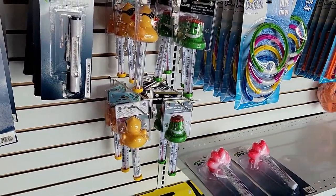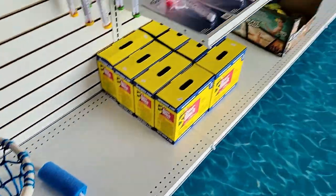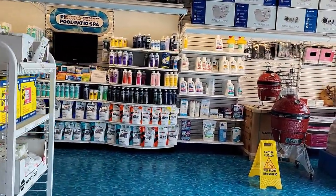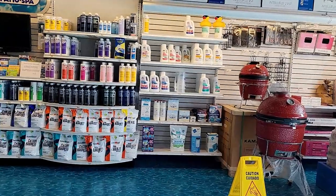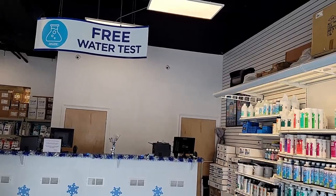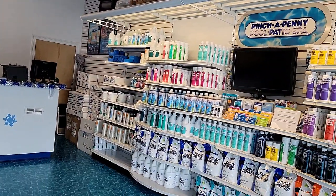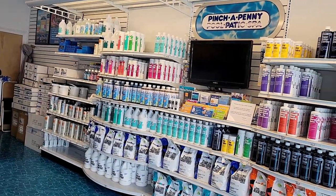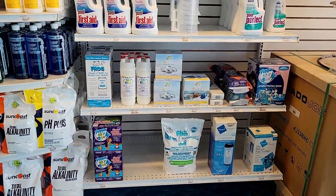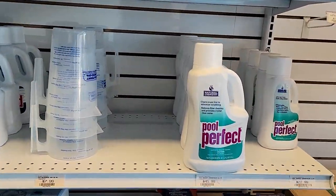You don't have to buy the floating thermometer monkey, but they do have it — and it's a toy you can have in the pool for your family. You can get water from your pool, put it in a jar, bring it here to the station, and they'll do free water testing. You'll get professional advice on what you need to make your pool clear.